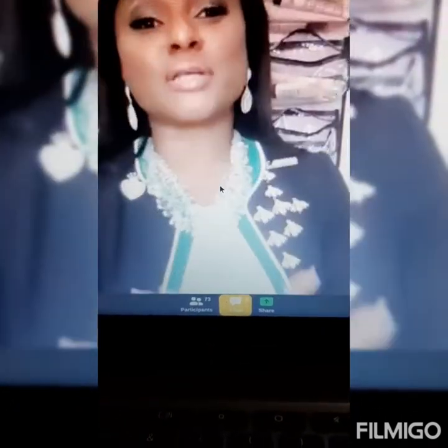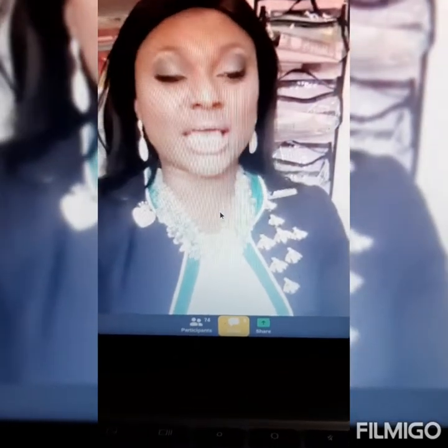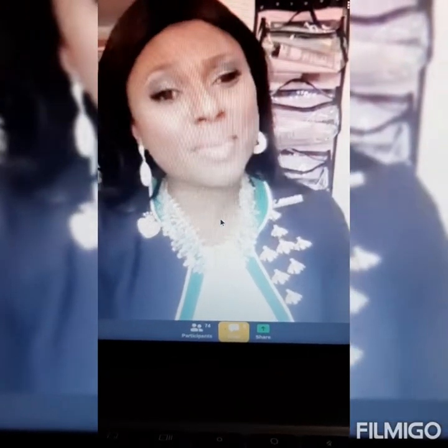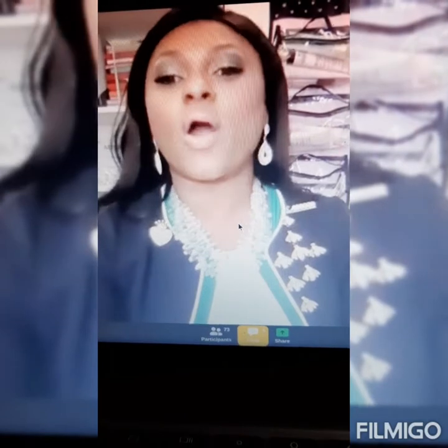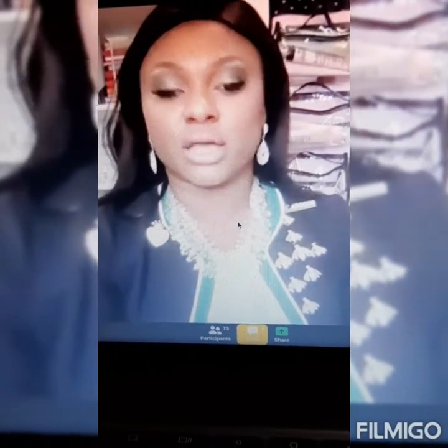Thank you so much. Please join me in giving our beautiful director Kelly a huge round of applause for coming out to share with us. We appreciate it, Kelly — we love you. Thank you so very much for sharing with us. We have our other director who's going to be sharing with us — this lady is amazing.